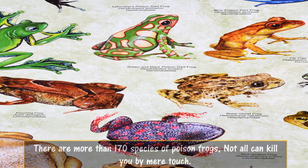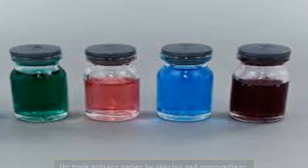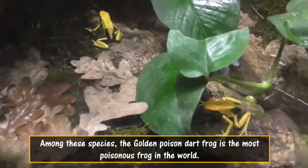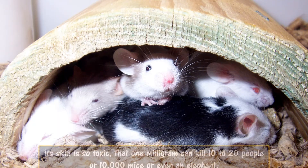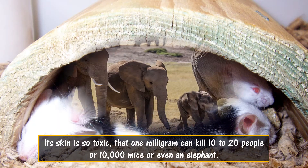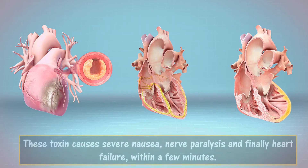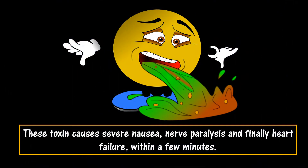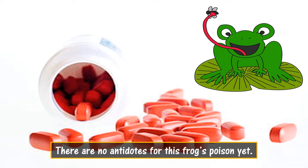There are more than 170 species of poison frogs, and not all can kill you by mere touch. Toxin potency varies by species and surroundings. Among these species, the golden poison dart frog is the most poisonous frog in the world. Its skin is so toxic that 1 milligram can kill 10 to 20 people, 10,000 mice, or even an elephant. The toxin causes severe nausea, nerve paralysis, and finally heart failure within a few minutes. There are no antidotes for this frog's poison yet.